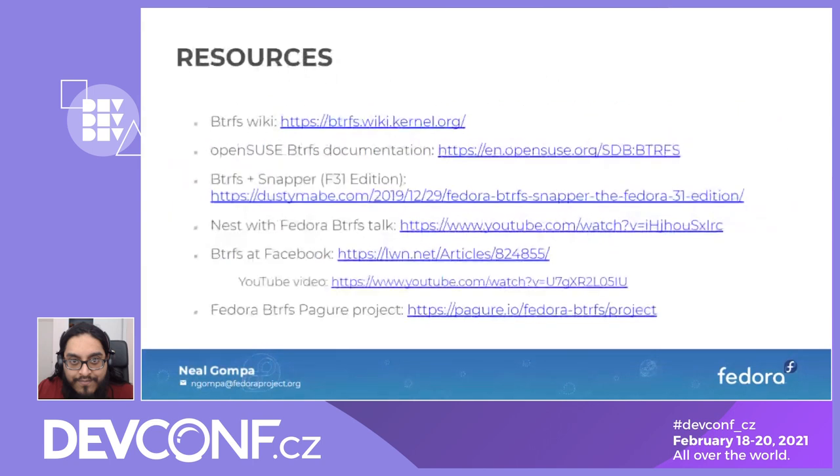There are some resources available: the ButterFS Wiki, the OpenSUSE ButterFS documentation which is pretty good, and Dusty Mabe — another Fedora contributor — who has a cool setup for full system snapshotting and rollbacks using the Snapper tool with ButterFS. There's also a longer talk with more details from Nest last fall, YouTube videos, and articles from Facebook's own descriptions of how they use ButterFS. If you want to help implement these features and move ButterFS forward in Fedora, there's a Pagure.io project where we track all this and drive innovation upstream.